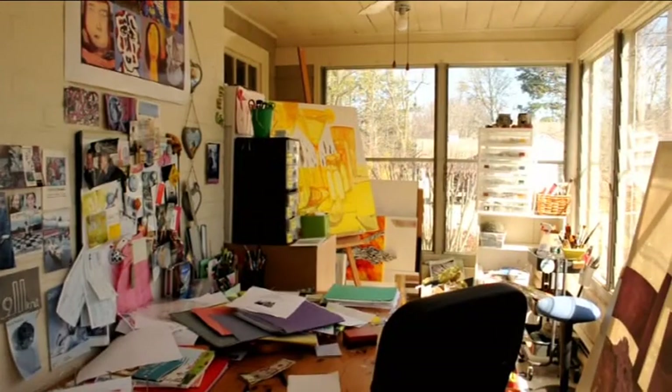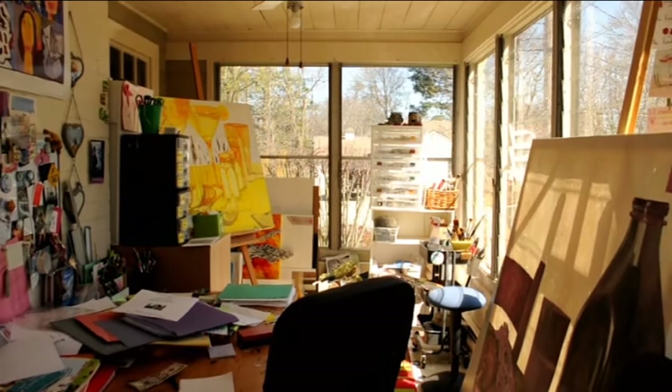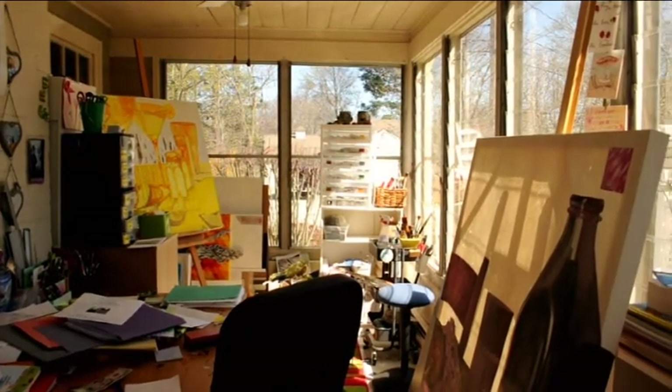Bonjour, my name is Pascale Lorde. You are in my studio. I call it the bocal — it's like a fish tank. I will be this month at Imago Gallery for a show called A Table.